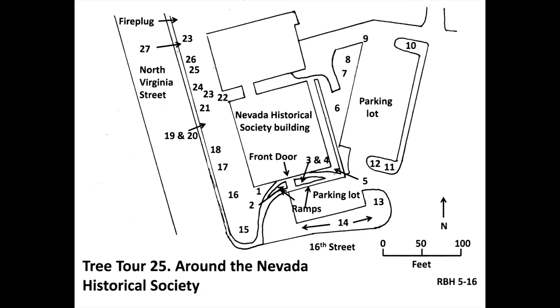Ahead, at number 21, and opposite the last rib of the building, is the fourth two-needle pine, two-needle pinyon pine, scientific name Pinus edulis. This tree is native to the southern Rocky Mountains, and the two on campus are both on this tour. This tree interbreeds with single-leaf pinyon pine, one of the two Nevada State trees, a tree which is not yet represented on campus.